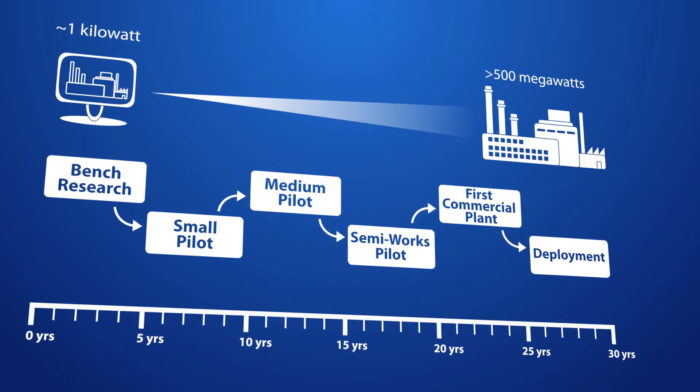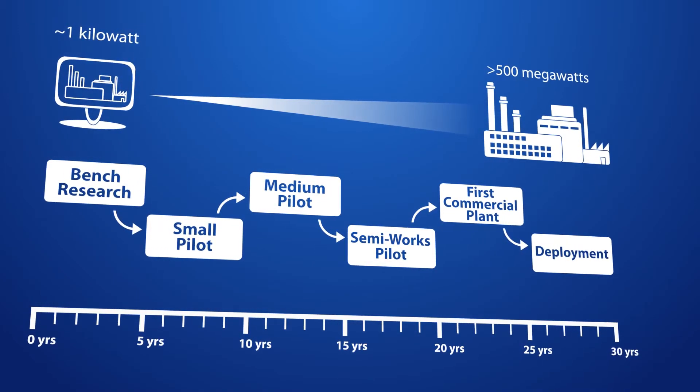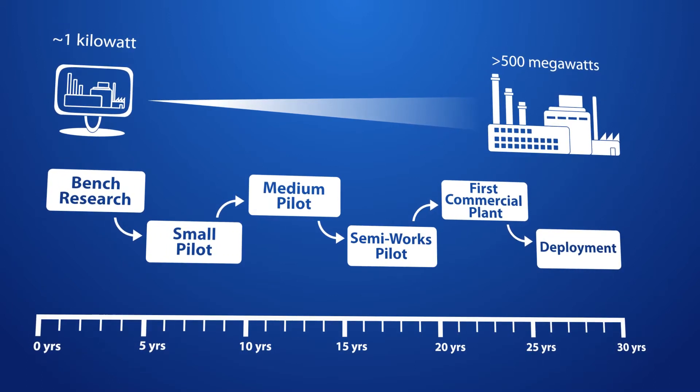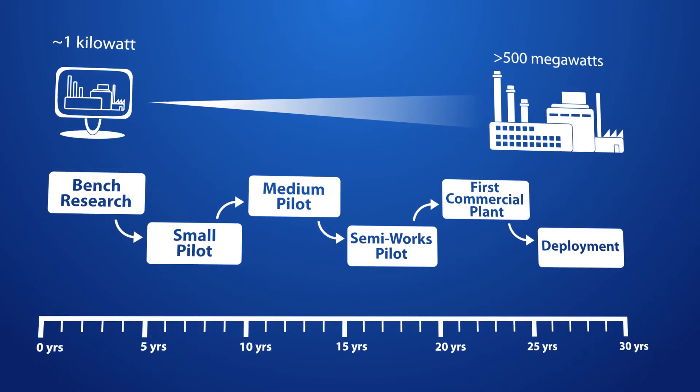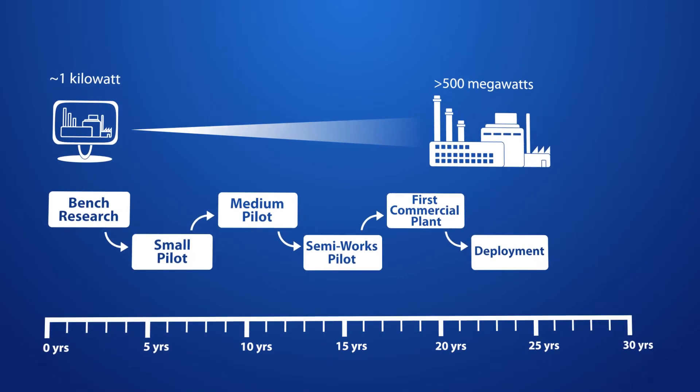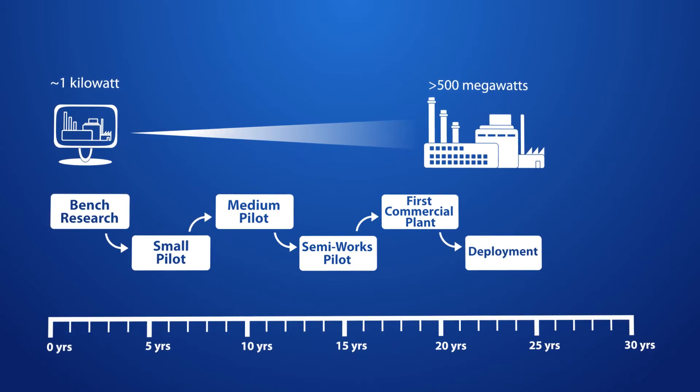In meeting these four goals, CCSI aims to overcome the barriers to widespread, safe, cost-effective deployment of capture technology within ten years. Industry using the CCSI toolset will decrease the time between bench research and deployment of new technologies by five years.